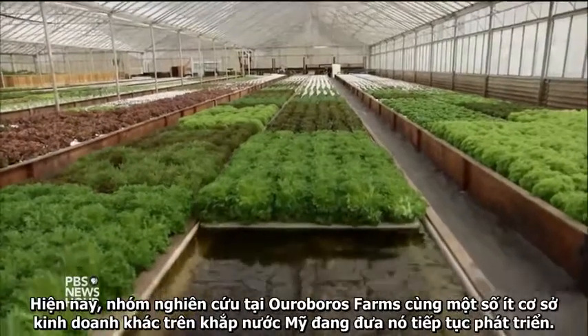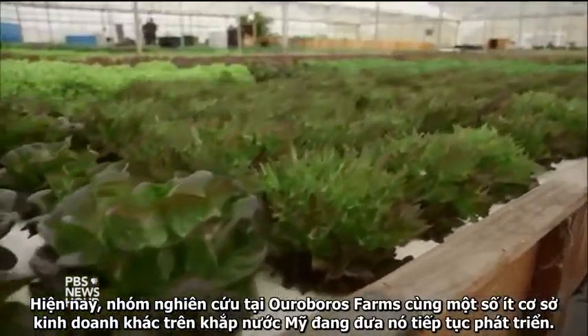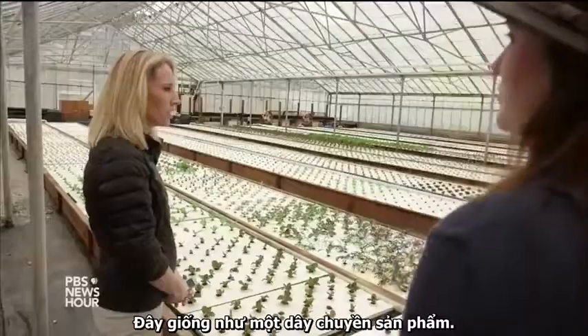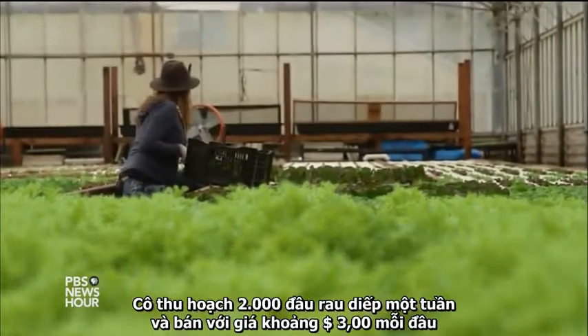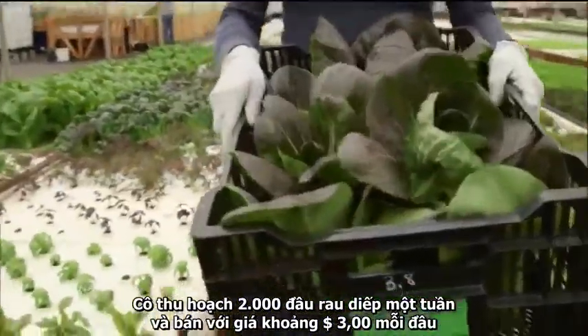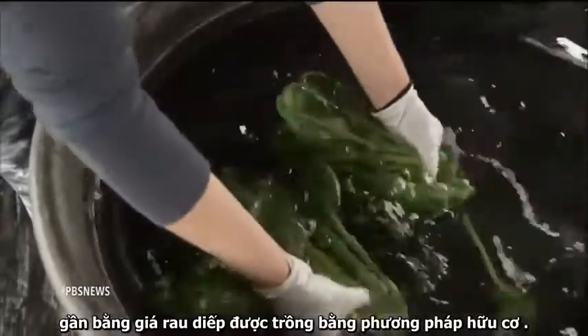Now, the team at Ouroboros Farms and a handful of other operations around the country are giving it a go. Jessica Patton's official title on the farm is plant whisperer. She harvests 2,000 heads of lettuce a week, which sell for about $3 each — roughly the same cost as an organic head of lettuce.